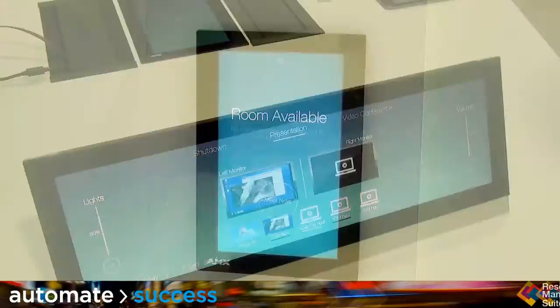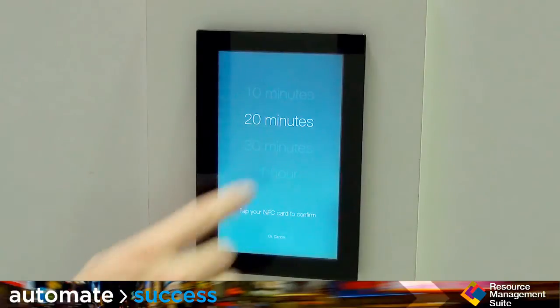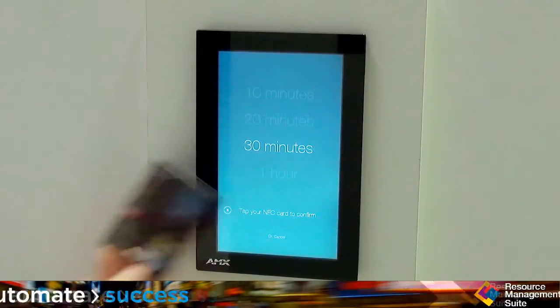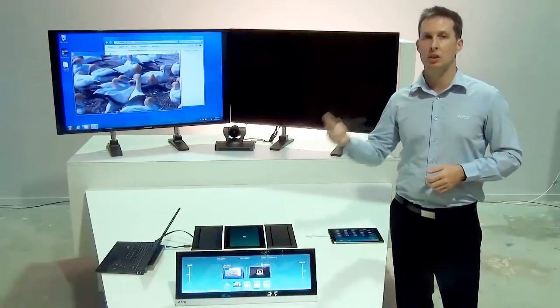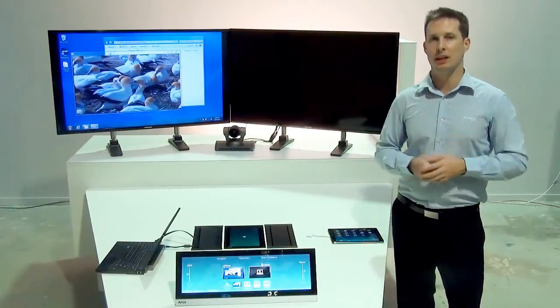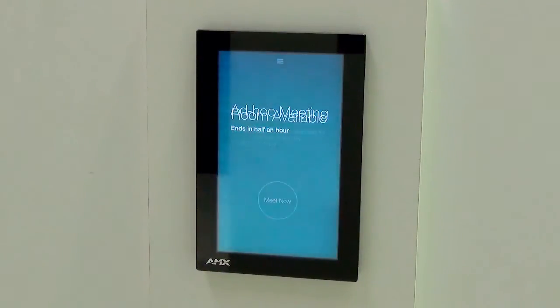AMX's resource management suite can manage the room bookings behind the scenes and automation of the system can occur based on meeting start and end times. Combining occupancy sensing with signal sense and signal loss detection can allow the AMX system to identify if a scheduled meeting is actually being attended, and if not, free up the room for others in a high traffic environment.